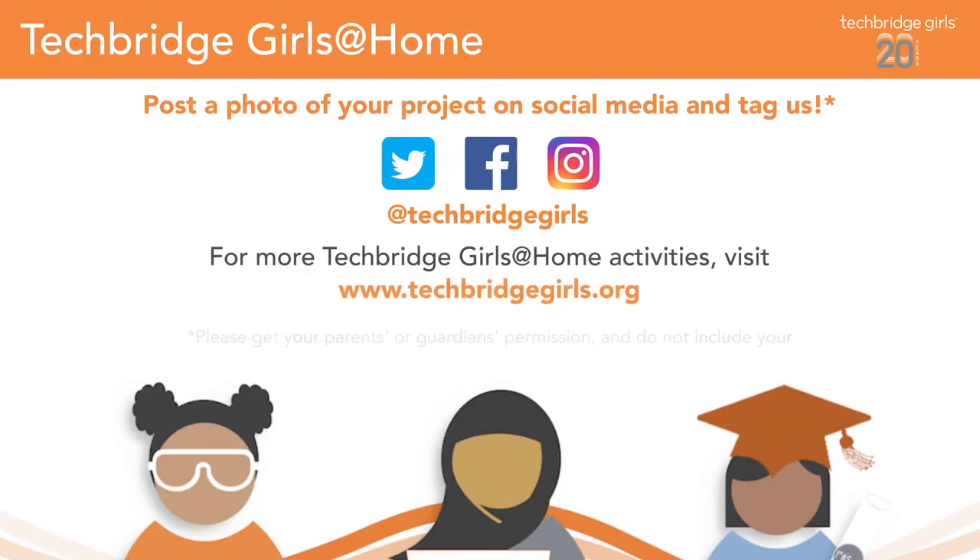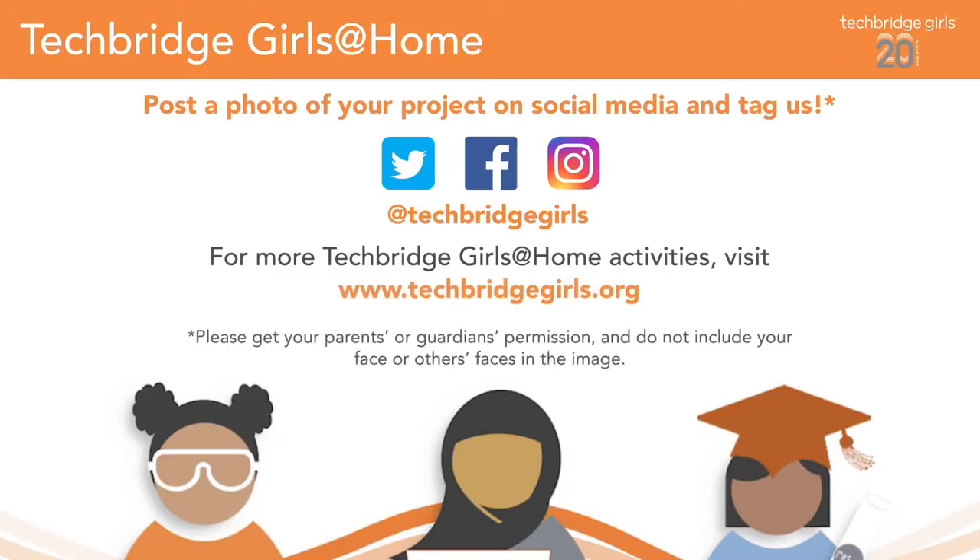Congratulations, you've built your own kite! You've now joined the thousands of other girls in the TechBridge Girls community who are exploring STEM and leading fearlessly at home. To celebrate, we would love for you to post a photo of your project on social media and tag the handle at TechBridge Girls on Facebook, Instagram, and Twitter. Make sure that you have permission from your guardians and parents and that the photo is only of you and your project. For more TechBridge Girls at-home activities, visit www.techbridgegirls.org.